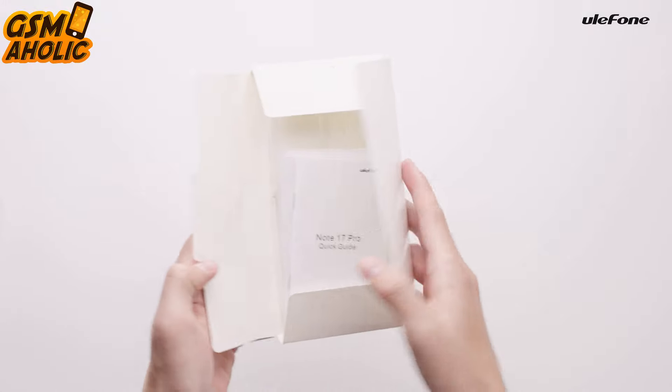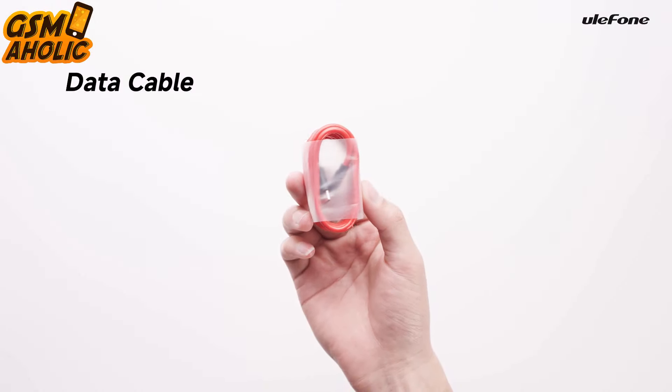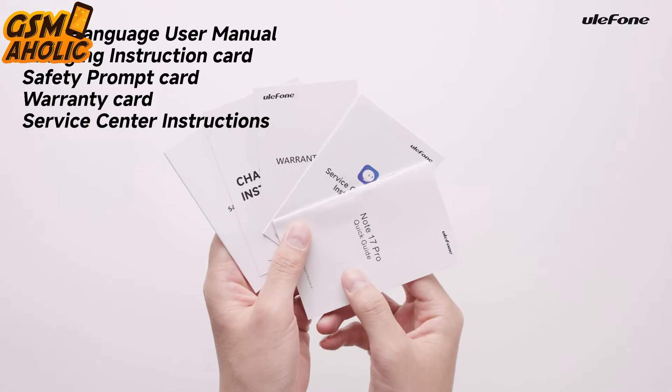Security is at a high level thanks to the in-display fingerprint, which enables a quick and natural way to access the device — and it's not only fast but also secure.